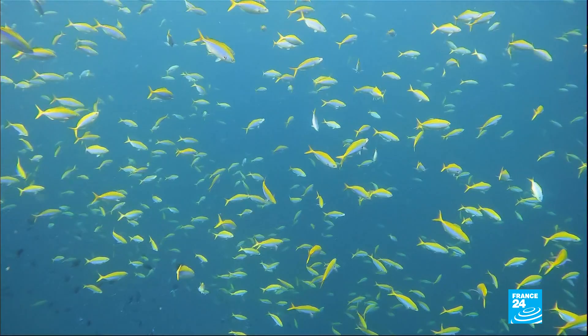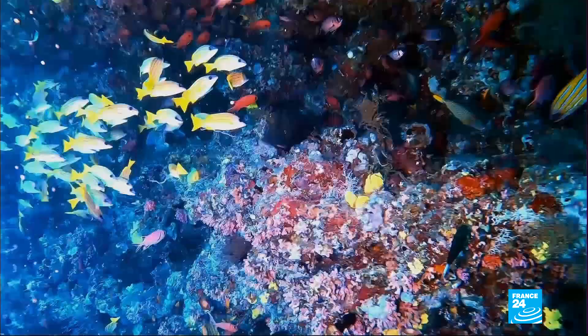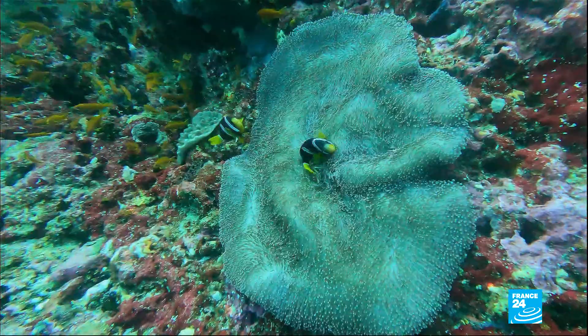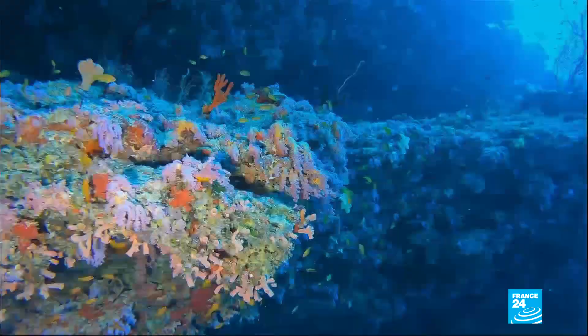Welcome to the Maldives — 1,200 beautiful islands surrounded by some of the biggest coral reefs in the world, stretched over 2,000 kilometers, home to countless marine species.